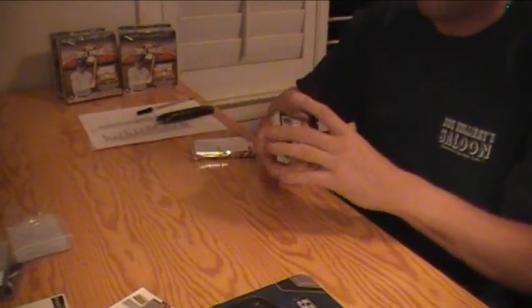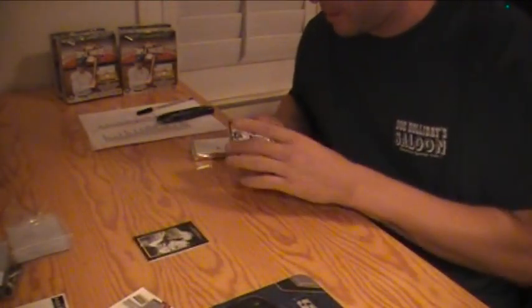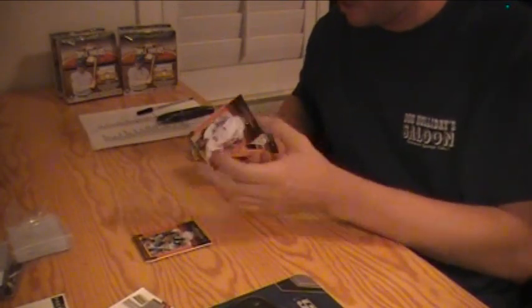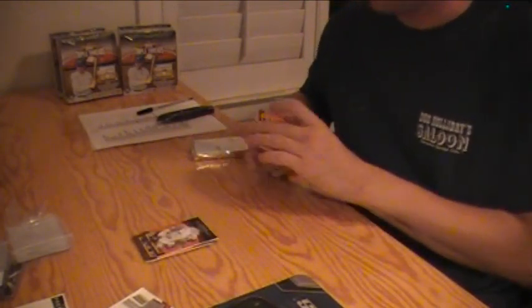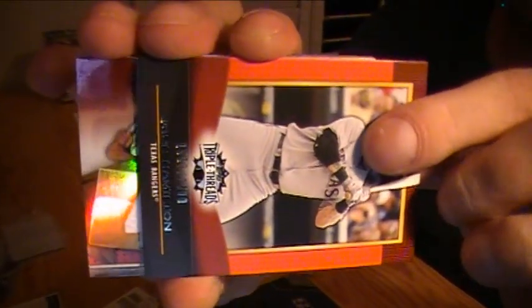Good luck first pack. I always show the first base and I'll just read the rest. We got a Honus Wagner numbered to 249 for the Pirates, Daryl Strawberry Mets, Sandy Koufax Dodgers, Adrian Gonzalez Red Sox, and Josh Hamilton for the Rangers.